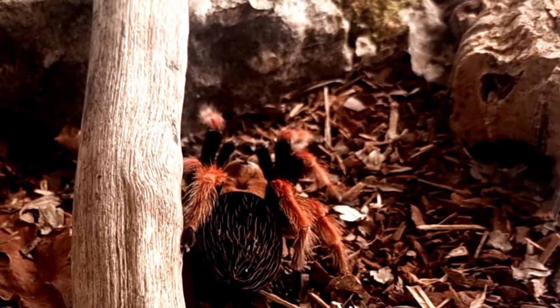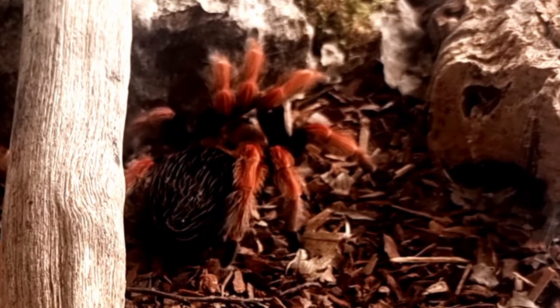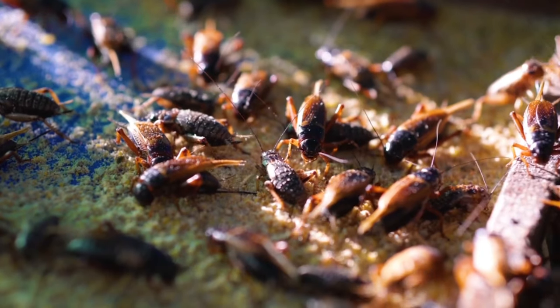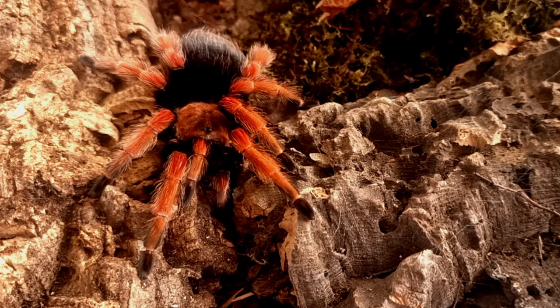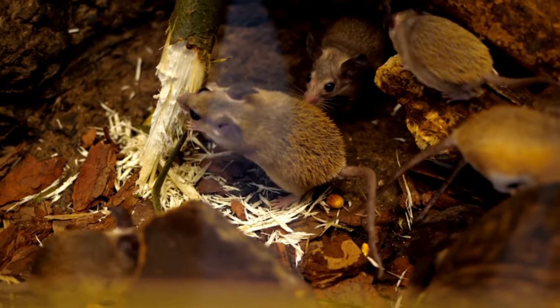Like all tarantulas, Brachypelma boehmei is a carnivorous predator that feeds on a variety of different prey. In the wild, this species feeds primarily on insects including crickets, grasshoppers and beetles. Brachypelma boehmei has also been known to feed on small vertebrates such as lizards and mice.